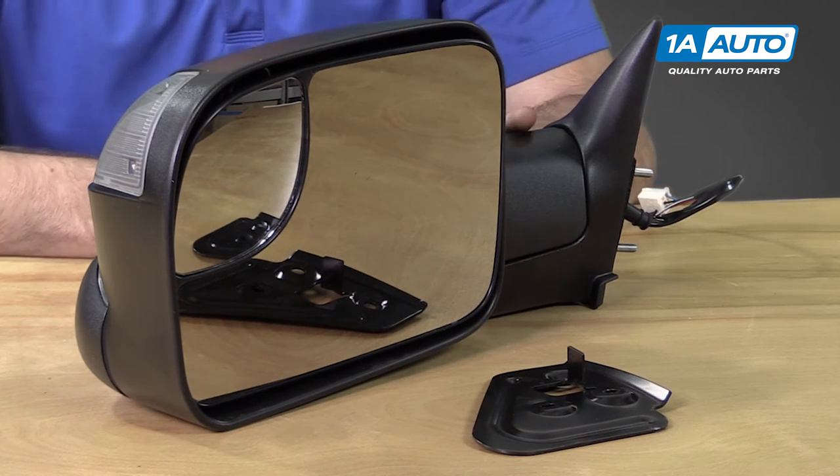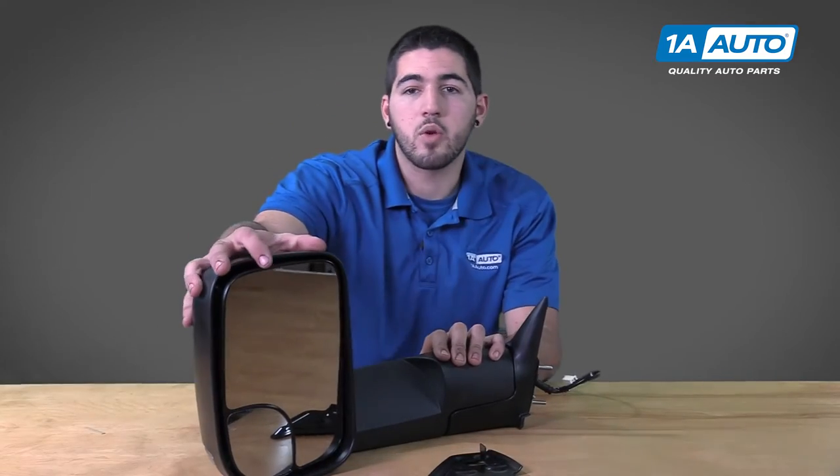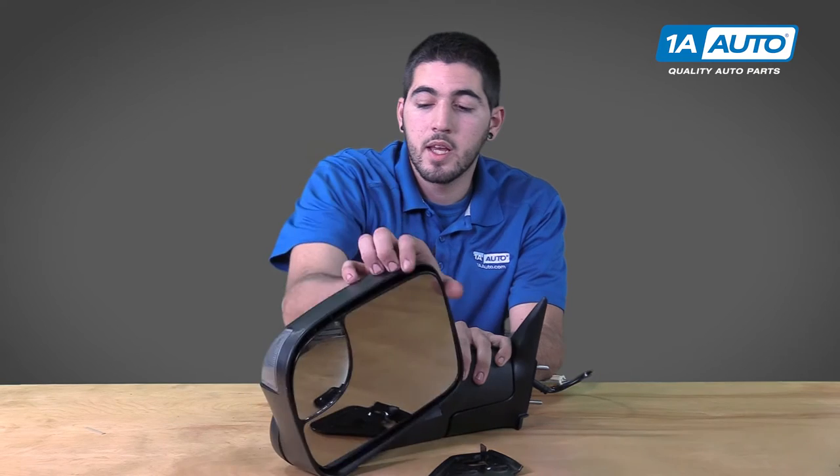This mirror has a manual fold, manual flip up for towing, and an optional light on the edge which can be wired as either a turn signal or a side marker depending on how you route your extension harness.